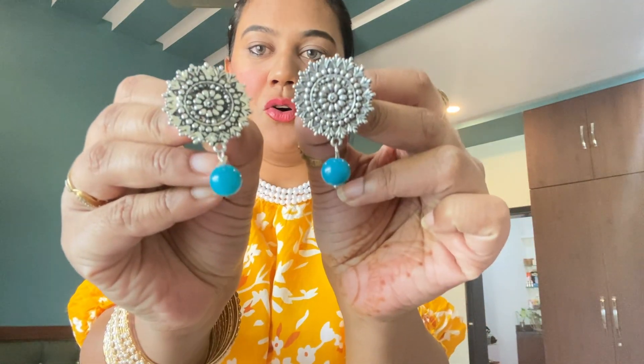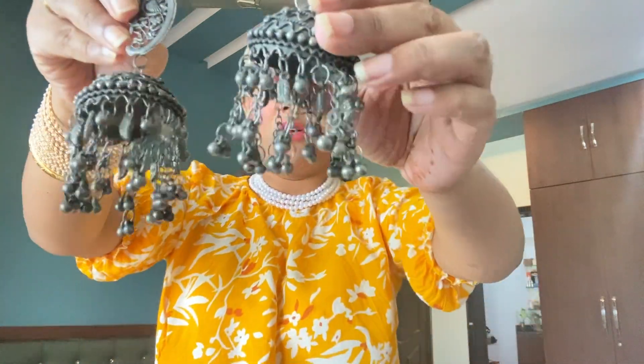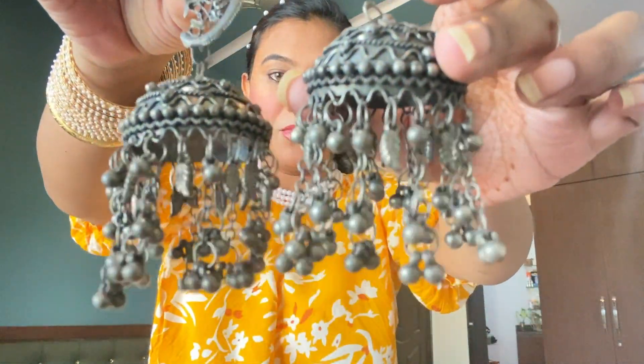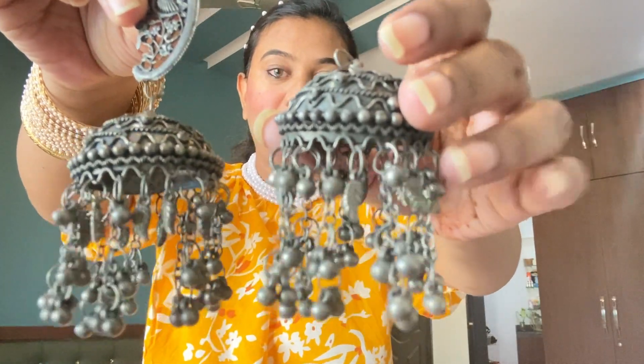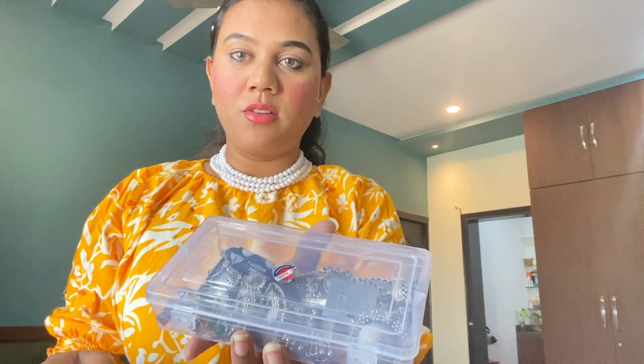Then next I have this, and next I have this huge one. This type you will see online — I bought it from Meisho. It's very heavy but it's very beautiful.